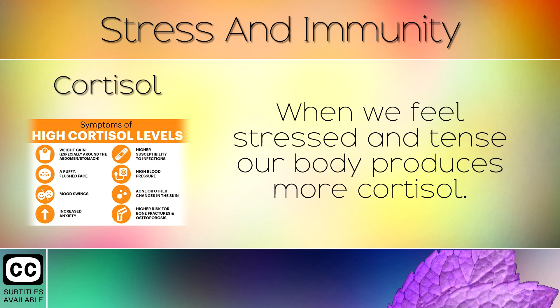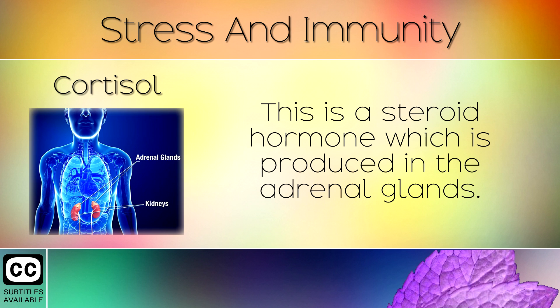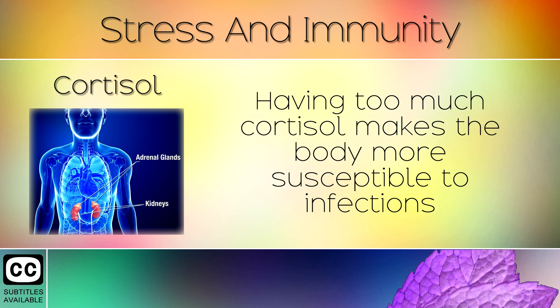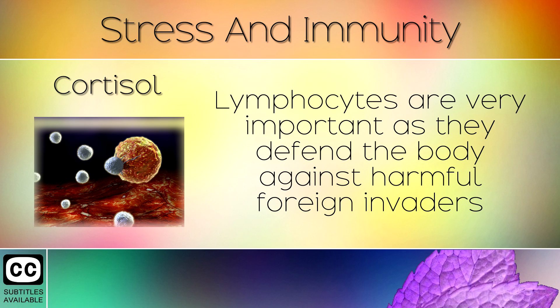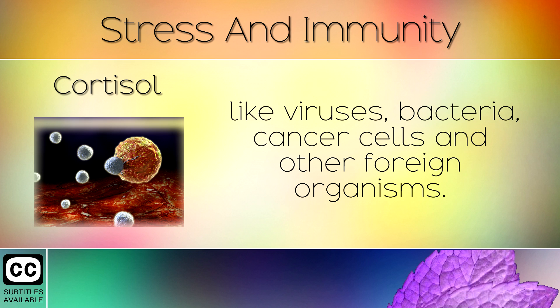1. Cortisol. When we feel stressed and tense, our body produces more cortisol. This is a steroid hormone which is produced in the adrenal glands. Having too much cortisol makes the body more susceptible to infections because it reduces the number of immune cells called lymphocytes. Lymphocytes are very important as they defend the body against harmful foreign invaders like viruses, bacteria, cancer cells and other foreign organisms.